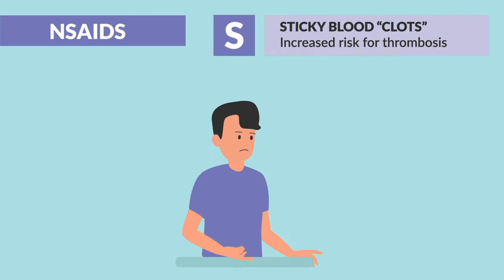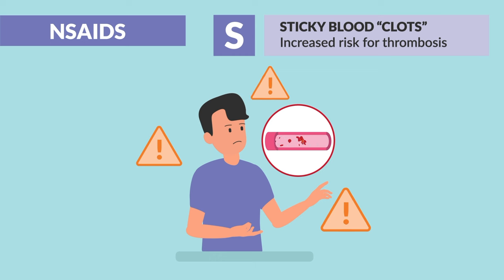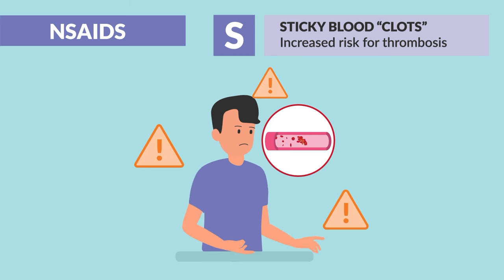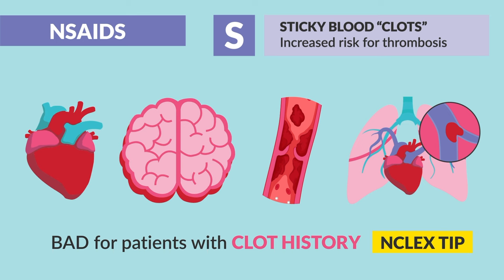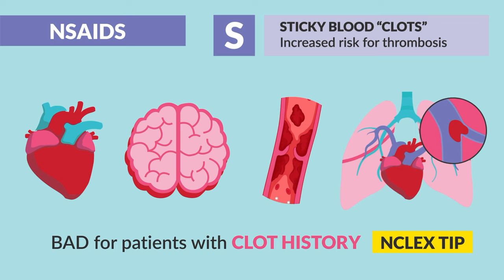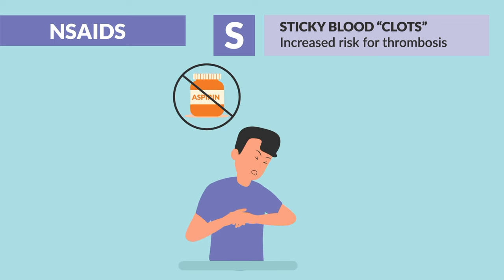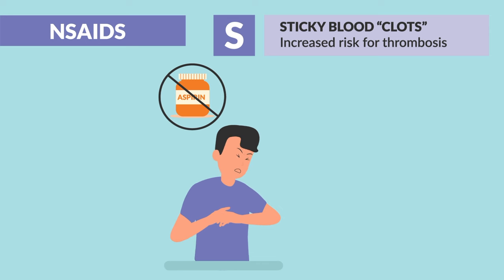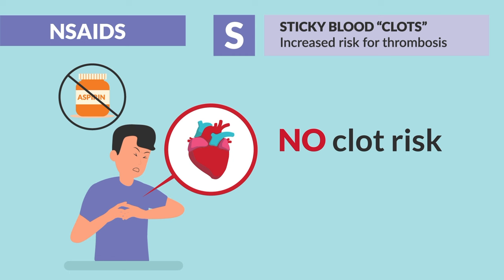S is for sticky blood, known as thrombosis. There is an increased risk for clots, so it's bad for patients with a clot history like an MI or heart clot, a stroke or CVA (basically a brain clot), and even DVTs and PEs. Aspirin is the weird one here — it's kind of the hybrid of the group and is used to thin the blood for cardiac patients, but we cover that in more detail in its own lecture.